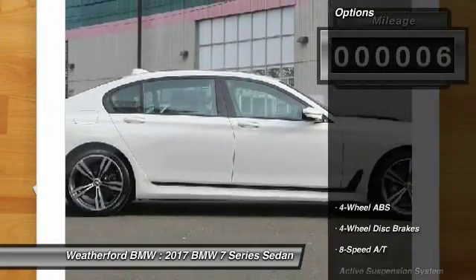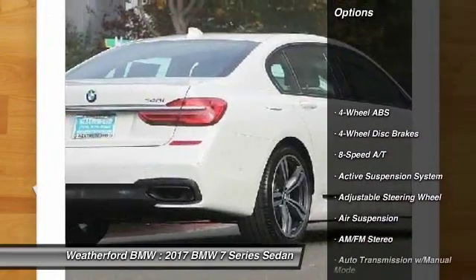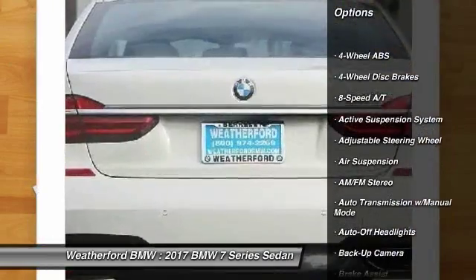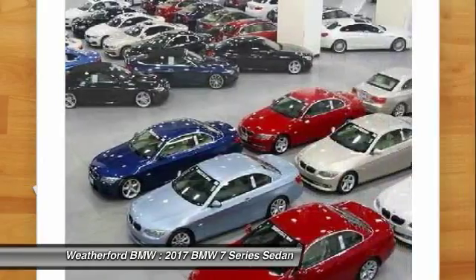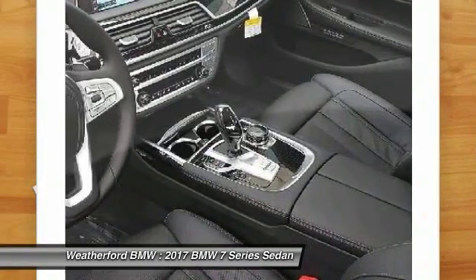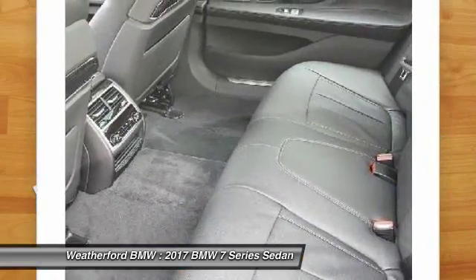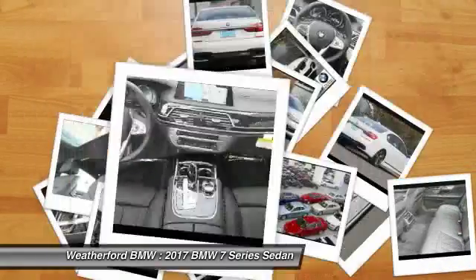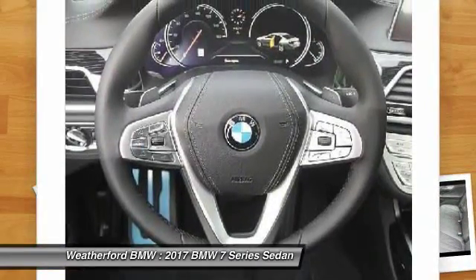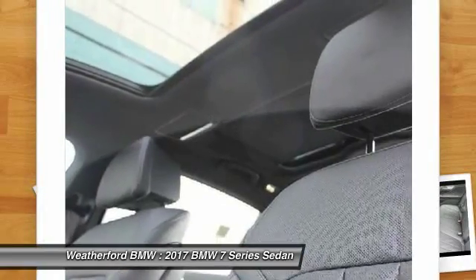Here are some of this vehicle's great options: power passenger seat, keyless entry, navigation system, backup camera, leather-wrapped steering wheel, driver airbag, adjustable steering wheel, power steering, driver lumbar, keyless start. This vehicle offers reliability and good looks at a great price. So come in and take a test drive today.